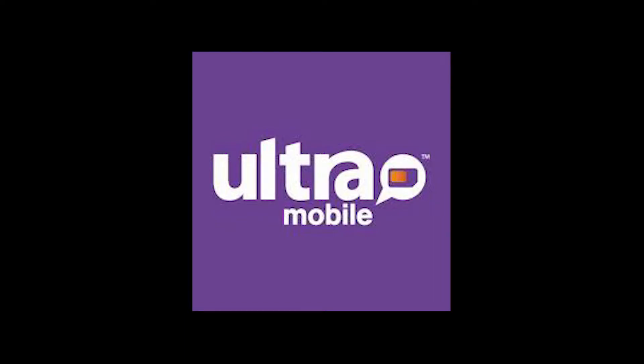Ultra Mobile has quietly added more data to a couple of its plans. Ultra Mobile, an MVNO operator under T-Mobile's networks, has quietly made changes to some of its plans. The changes come in the form of higher data allotment on a couple of plans without affecting any prices, which is great. With today's changes, Ultra Mobile's plans now look like this.